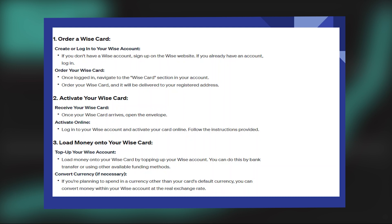If you're planning to spend in a currency other than your card's default currency, you can convert money within your WISE account at the real exchange rate.